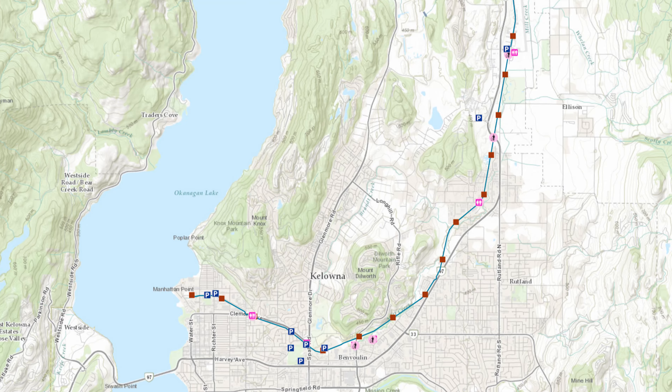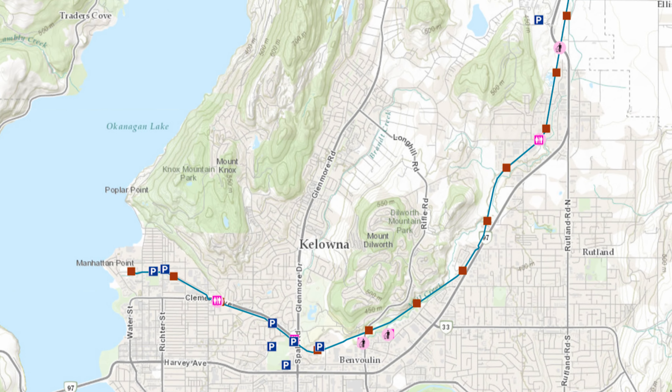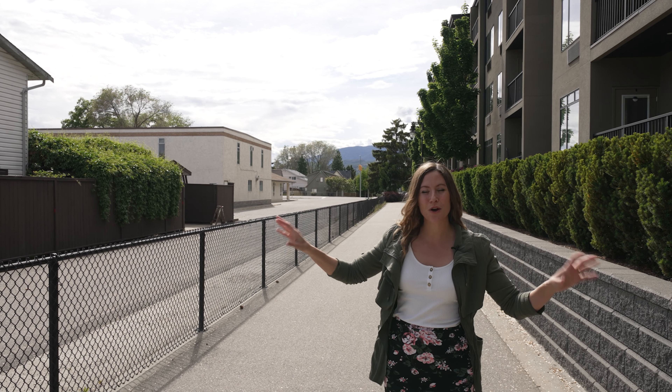Check out how close you are to the bike path. This bike path leads all the way to Vernon and the water, and it's so awesome.